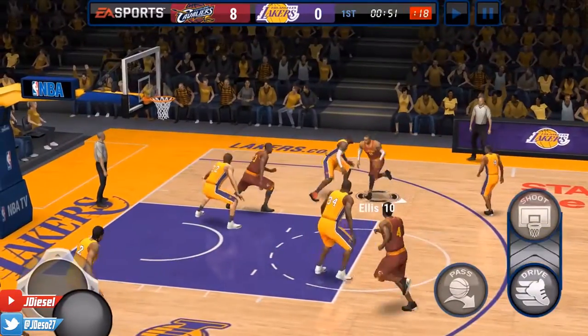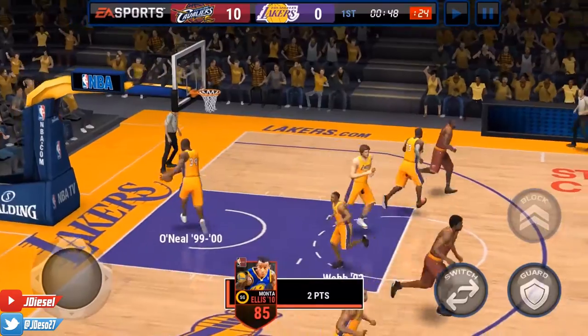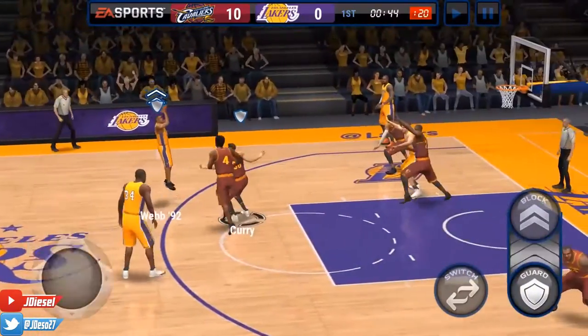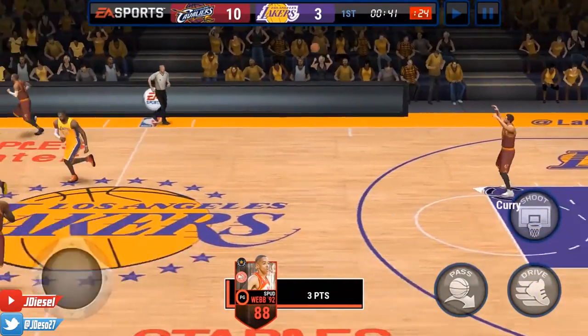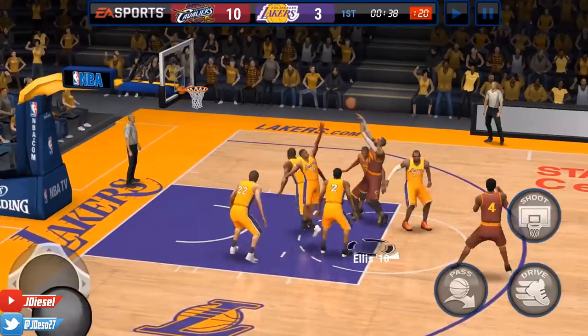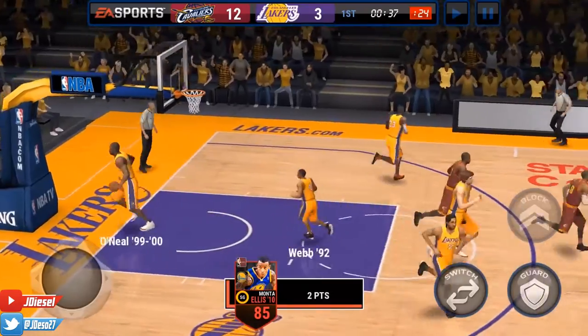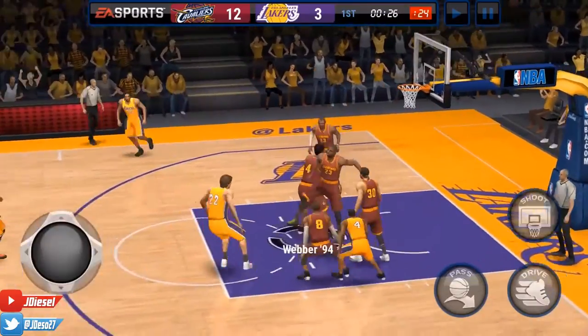Ellis getting the ball now, he's on LeBron James, and he's gonna fade away on him as well — and he's gonna knock it down. His fadeaway is absolutely amazing. Spud Webb is gonna get in on a 3-point game and make it a 7-point lead for us. Ellis spinning, he's gonna fade, he's gonna knock it down again — I'm telling you, fadeaways are definitely a must with Monta Ellis.